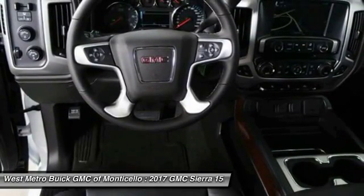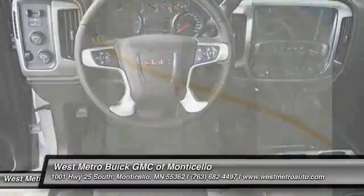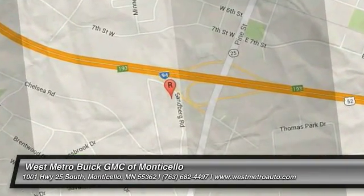This vehicle offers reliability and good looks at a great price, so come in and take a test drive today. Have a great day. We'll see you next time.